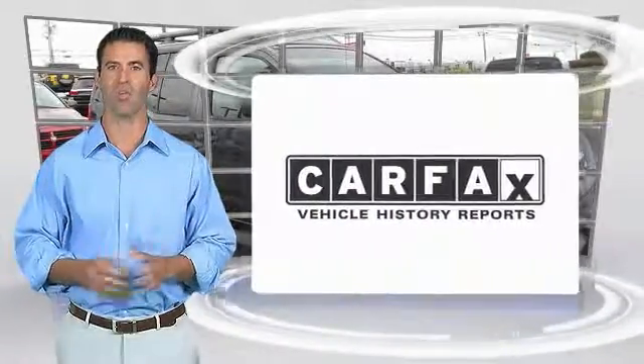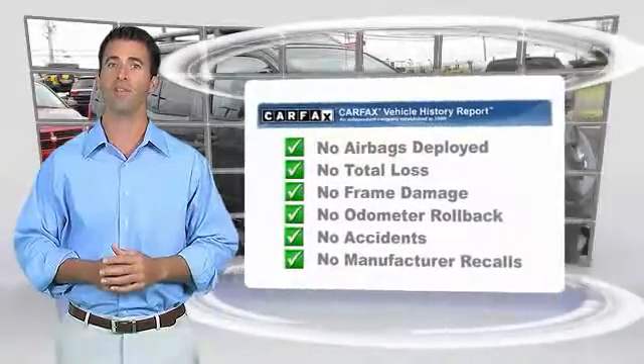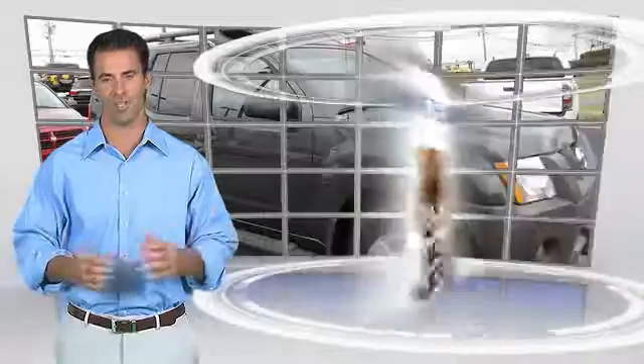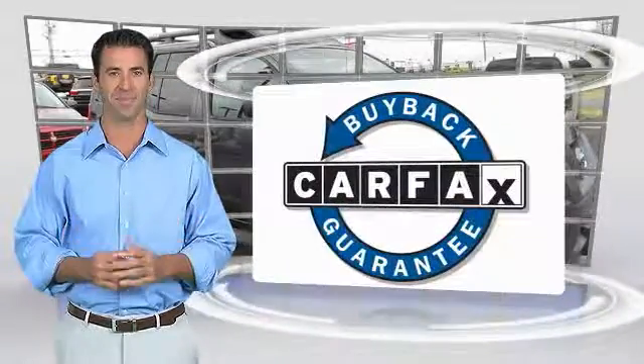Here's another high-quality vehicle with the Carfax Vehicle History Report. Be sure to find a complimentary copy of this report online or contact the dealership. This vehicle qualifies for the Carfax buyback guarantee. Thanks for shopping with us.